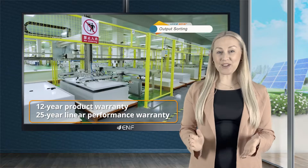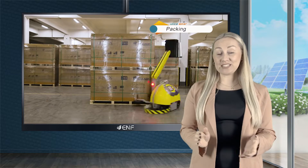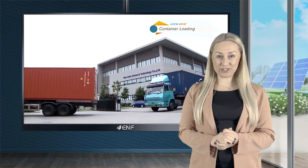We offer a 12-year product warranty and a 25-year linear performance warranty. For delivery, we pack 62 modules per pallet and 620 modules in a 40-foot high-cube container.